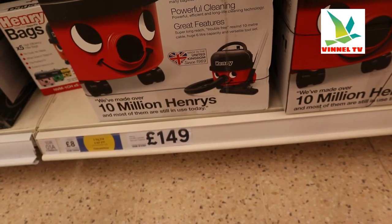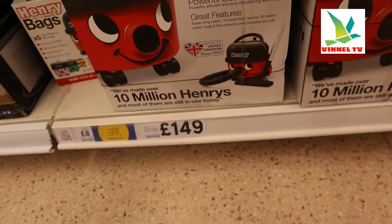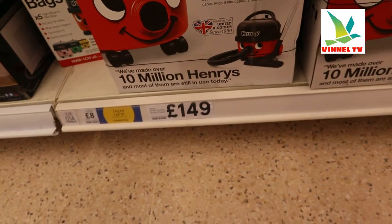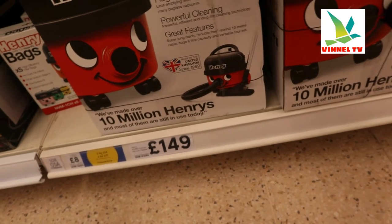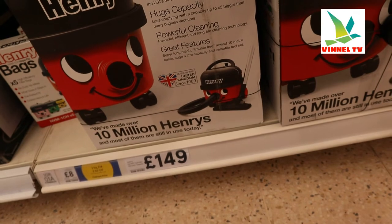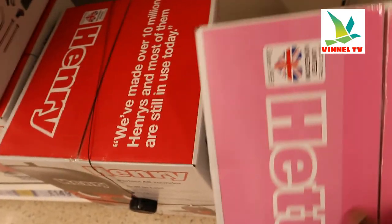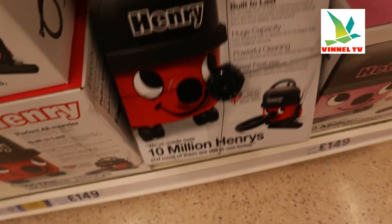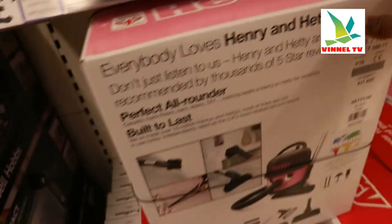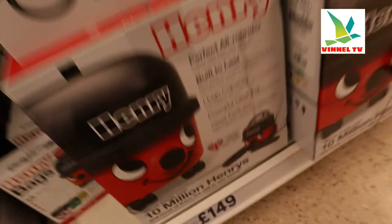As they got their home, independently rated as the UK's most reliable vacuum brand. Huge capacity — less emptying with capacity up to five times bigger than most bagless vacuums. Powerful, efficient, long-life cleaning technology. Great features — super long reach, trouble-free rewind, 10-metre cable, huge capacity, and versatile tool set. So this gear is £149 quid. I like it — you can get this from Tesco or Amazon.